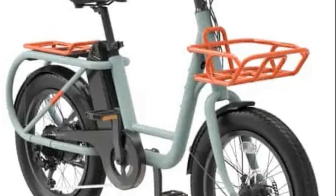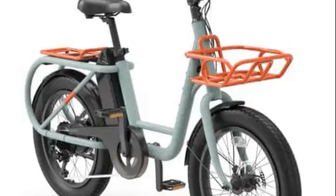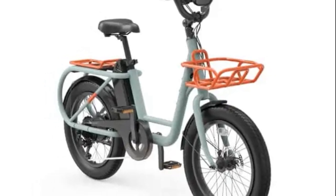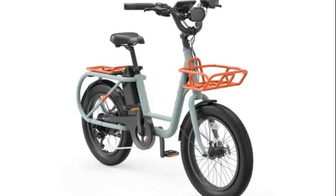The Yadea Koko e-bike, unveiled at CES 2024, stands out as a stylish and practical electric bicycle designed for lifestyle commuters. With a compact, step-through aluminum frame and wide tires, the Koko provides a smooth ride for urban commuting.